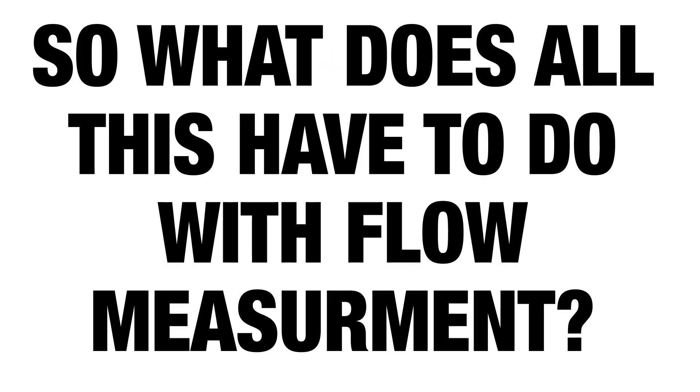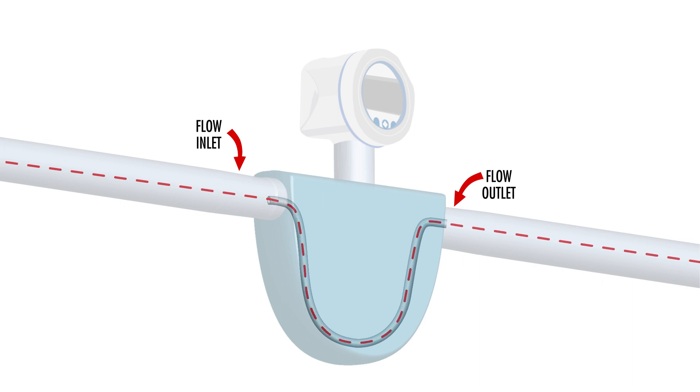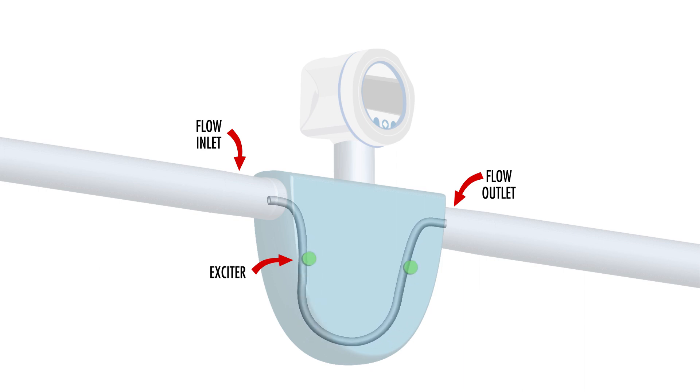So what does all this have to do with flow measurement? Well, a Coriolis flow meter works on the same principle. A Coriolis flow meter uses a length of tubing whose inlet and outlet are on the same horizontal plane, while the middle of the tube curves downward making a U-shape. A magnetic exciter causes the tube to oscillate or swing back and forth constantly. When there is no flow, the tube oscillates uniformly. When liquid flows through the tube, a twisting motion develops as a result of the liquid's inertia, causing the inlet and outlet side of the tube to oscillate out of phase from one another.